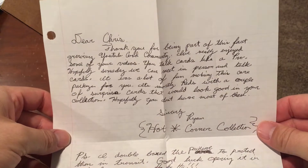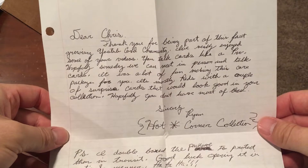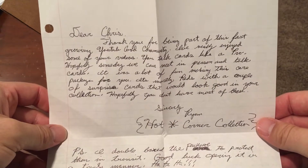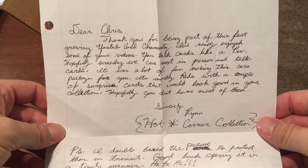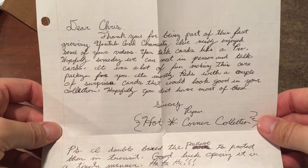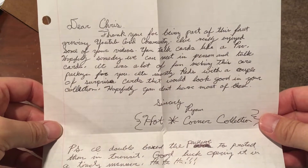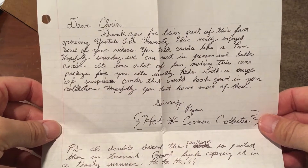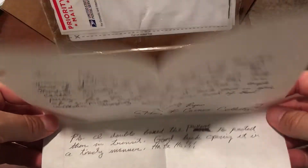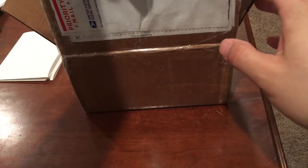The note reads: 'Dear Chris, thank you for being part of this fast-growing YouTube community. I've really enjoyed some of your videos — you talk cards like a pro.' Thanks, I appreciate that, but I'm nowhere near some of the other guys with more experience. 'Hopefully someday we can meet in person and talk cards. It was a lot of fun making this care package for you. It's mostly Reds with a couple of surprise cards that would look good in your collection. Hopefully you don't have most of these. Sincerely, Ryan.' Wow, thank you so much Ryan.